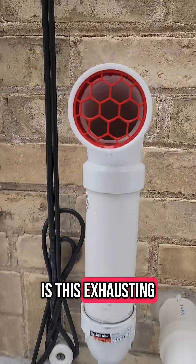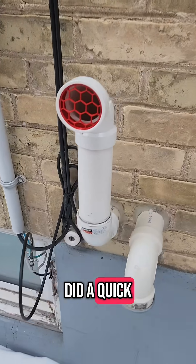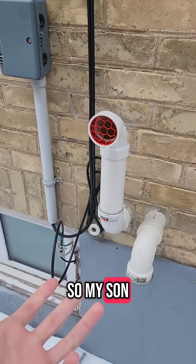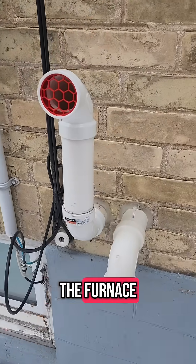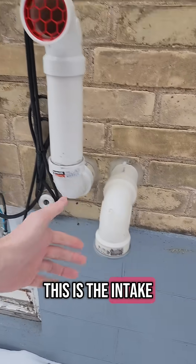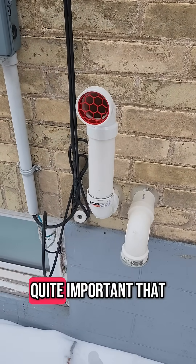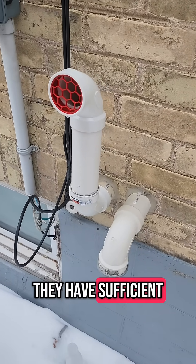You can see this little hexagon pattern cover here. My son discovered a super fun game of tossing rocks into the furnace exhaust system. This is the intake and that's the exhaust. I found out very quickly that it is quite important that the intake and exhaust have sufficient flow, otherwise the system can't operate.